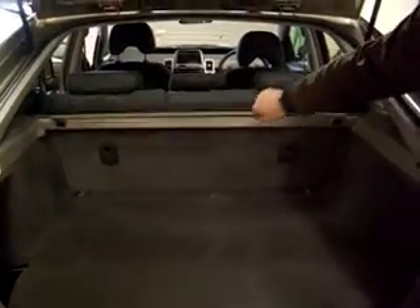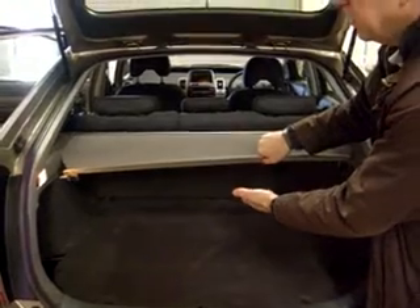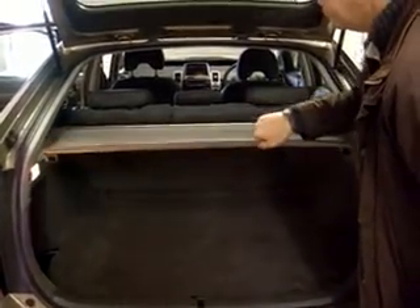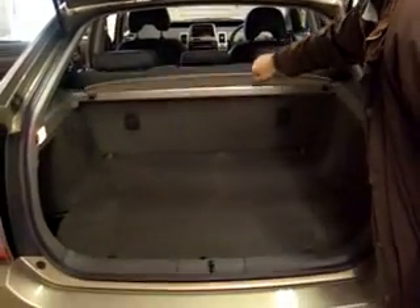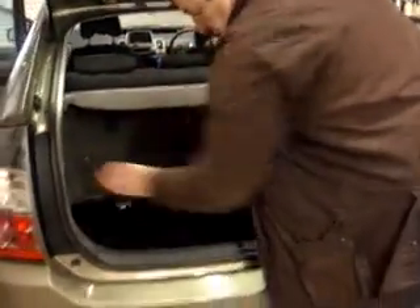All the seats go forward. You also have a little security privacy guard which comes all the way over like that. And then there's a little compartment down here as well — plenty of room.